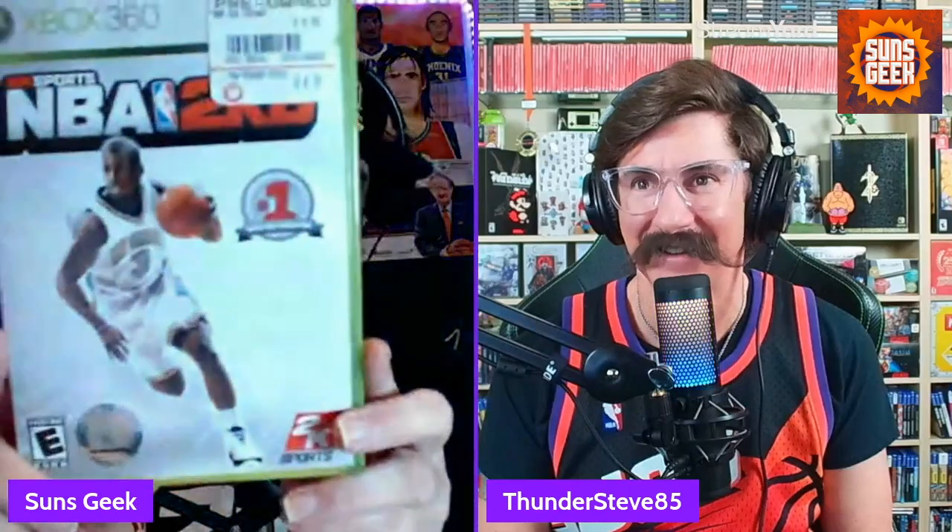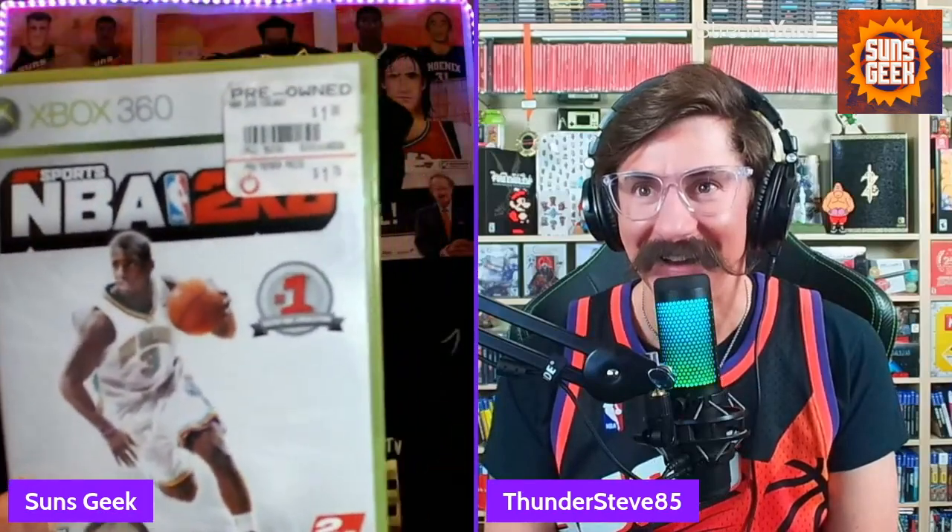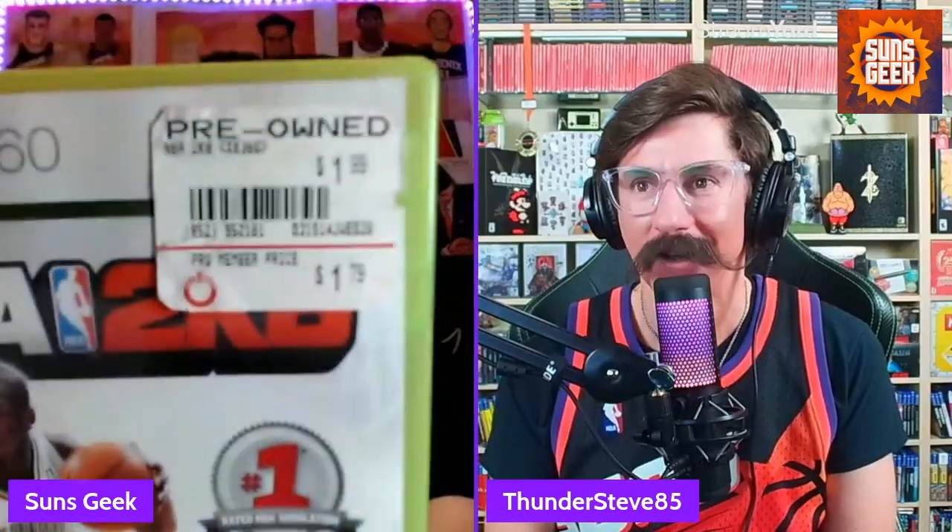Next up on the collection is future Phoenix Sun — now former Phoenix Sun — Chris Paul on NBA 2K8 for the Xbox 360. This one was a dollar. I actually bought it with the pro member price, a dollar seventy-nine. That is a steal. That's why I bought these, man. I want to get the best copies I possibly can, but look at that price — you can't beat that. We know that sports titles obviously go down in price dramatically when they become last year's edition.